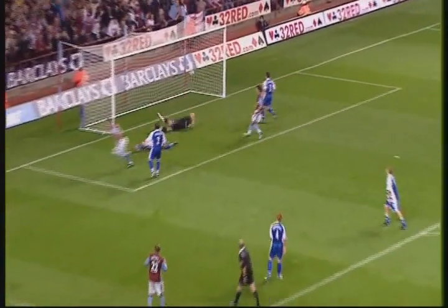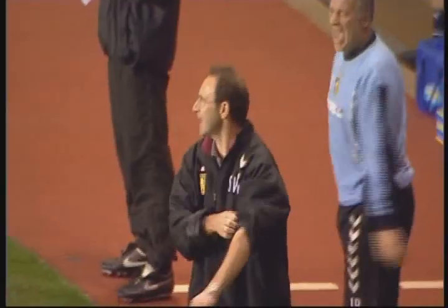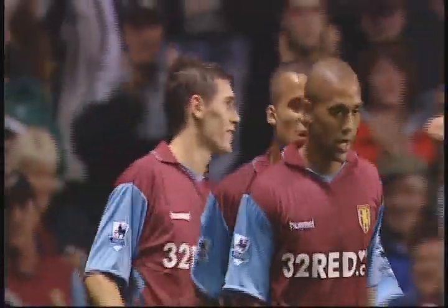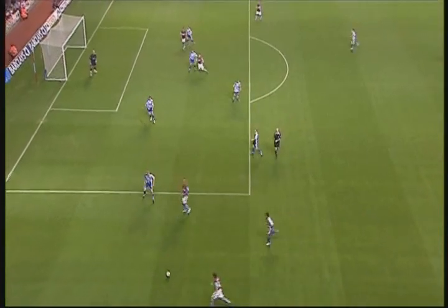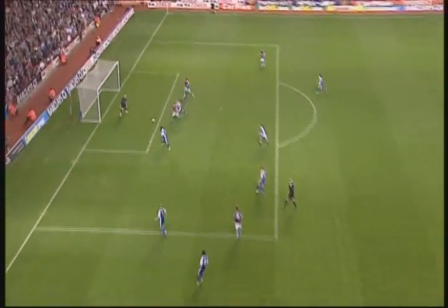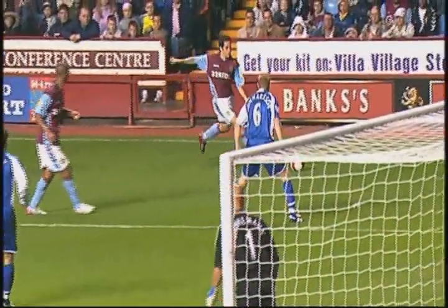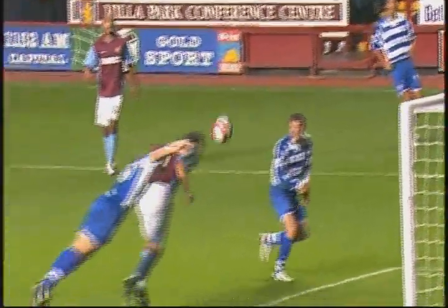Good ball in from Whittingham! 2-1 to Aston Villa! Gareth Barry, the Villa skipper, puts Aston Villa in the lead — a new dawn here at Villa Park and they've come from behind. They've worked so hard to make this kind of angle in the wide area, and it's all very well making the angle, but the delivery has to be right — and what a wonderful ball in from Whittingham.